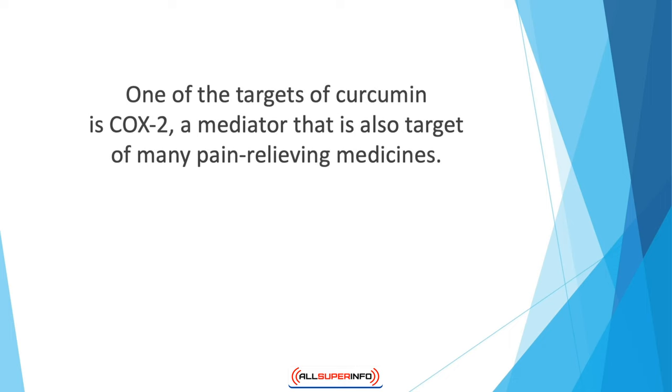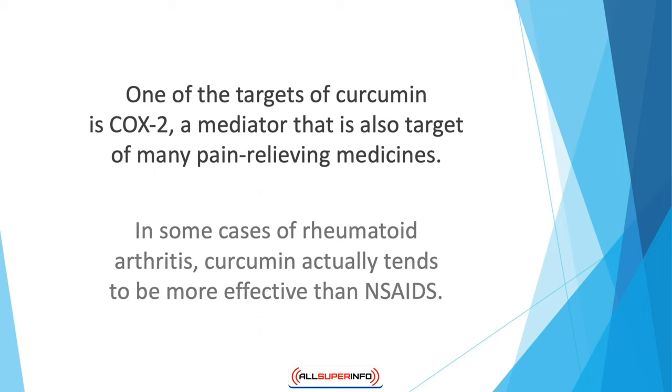Curcumin blocks the enzymes involved in the formation of inflammatory mediators in the body. One of its targets is COX-2, a mediator that is also targeted by many pain-relieving medicines, so curcumin can act as an alternative to NSAIDs. Rather than simply reducing joint inflammation, the supplement actually prevents further inflammation. Patients suffering from knee osteoarthritis can benefit from this supplement, and in some cases of rheumatoid arthritis, curcumin actually tends to be more effective than NSAIDs.